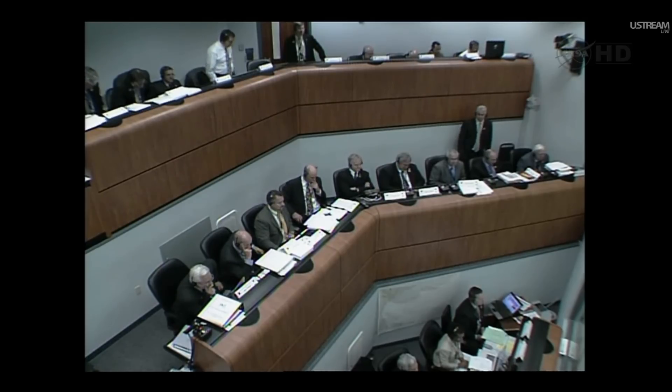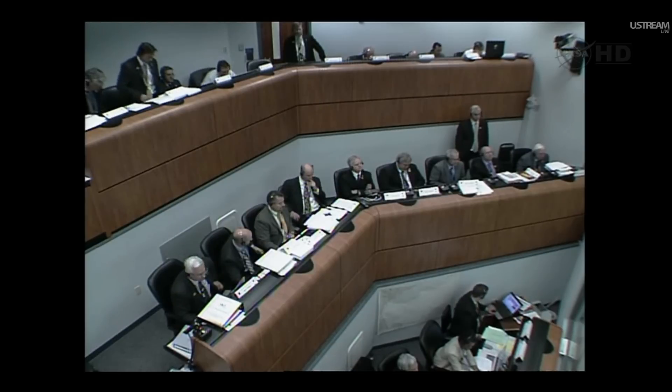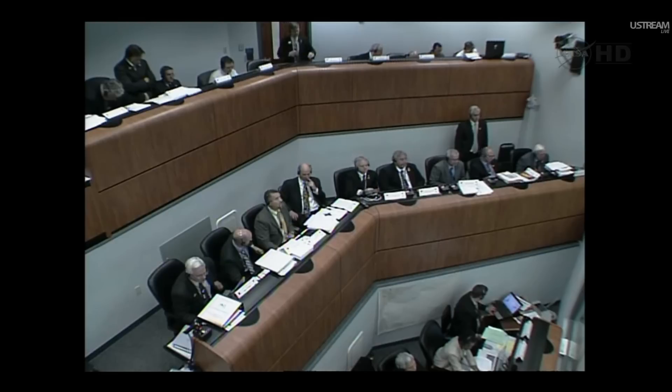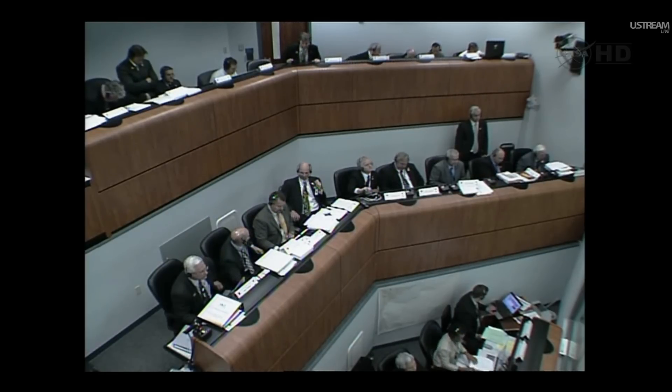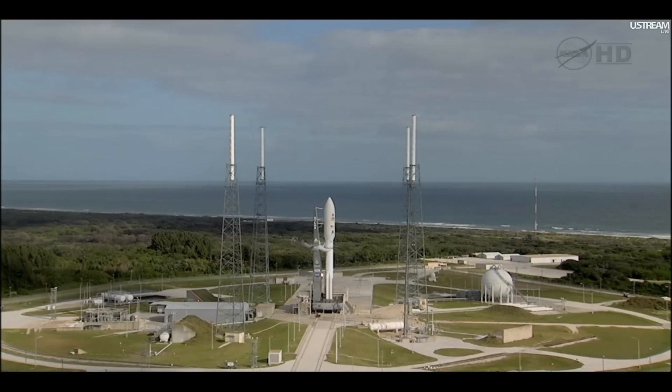Thank you very much, NLM. We really appreciate the thought. At 1458 Zulu. This is Atlas Launch Control. 90 seconds before coming out of this planned built-in hold at T-minus 4 minutes. Once we lift off, we'll be hearing our telemetry manager Rob Gannon from United Launch Alliance calling the flight events as the vehicle heads downrange. At T-minus 4 minutes and holding with a minute and a quarter remaining in this planned built-in hold.